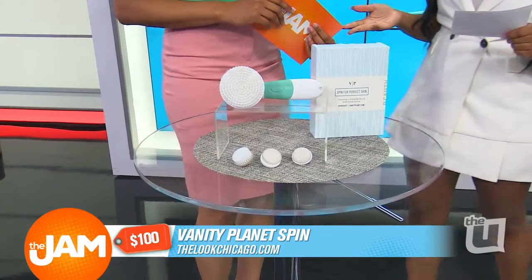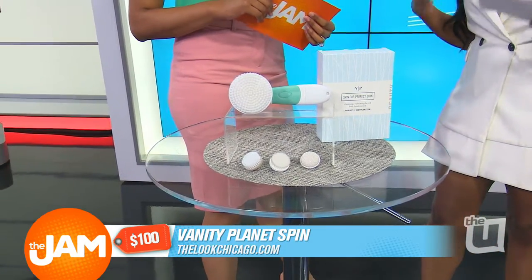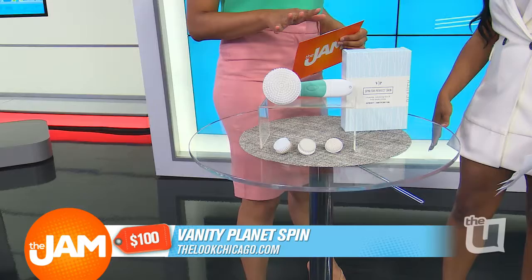Yes, and it comes with three brushes. You get your daily cleansing brush, you get your exfoliating brush, and you get your body brush for the larger areas like your arms and legs. I love this because I know we're all balling on a budget.